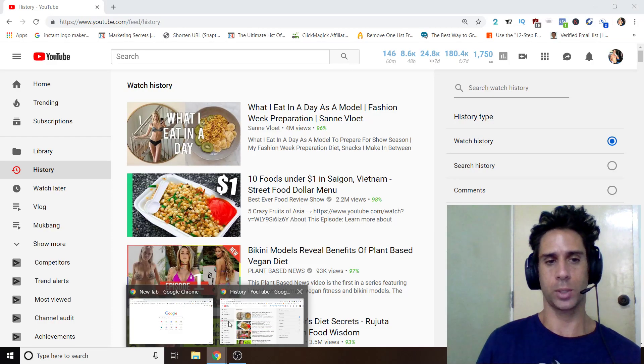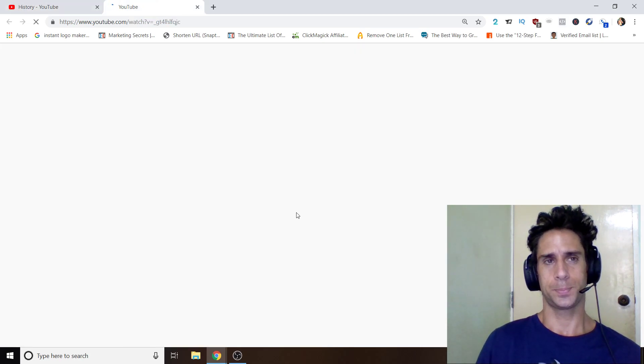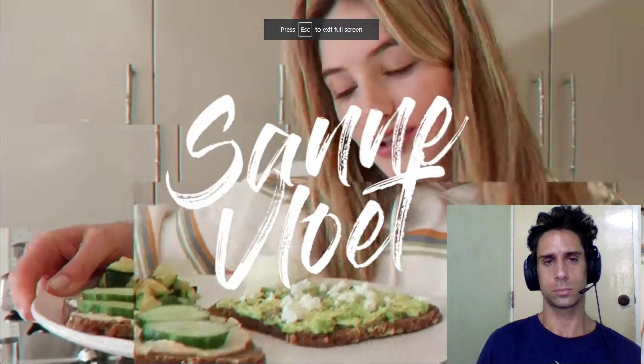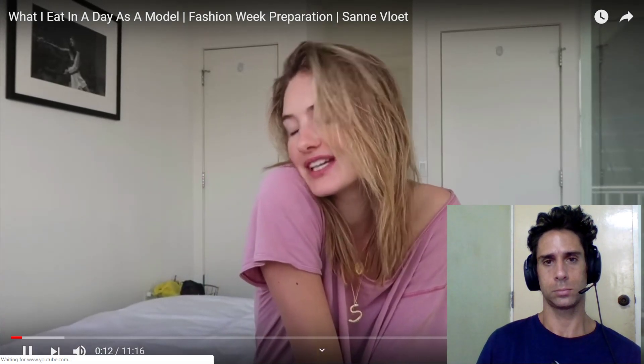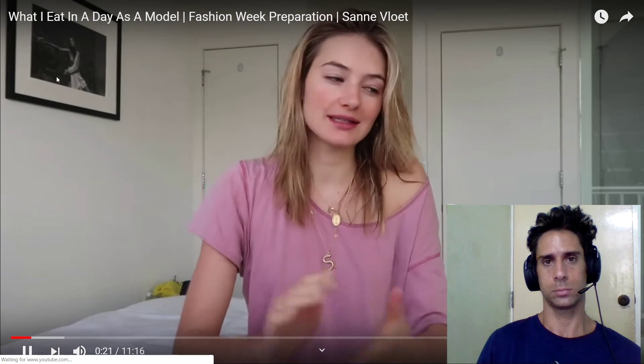What's up people, in this video we are going to do a 'what I eat in a day' as a model — Sane Vlot. Hopefully the sound will be okay; I had to restart my computer because the sound was not working. Good morning guys, it is 8am, I just woke up and took a shower. Today I decided I'm going to film what I eat in a day. Work is coming up soon, I want to feel strong and healthy, so I'm just going to share what I eat on an average day. I hope you guys can get some inspiration from this.